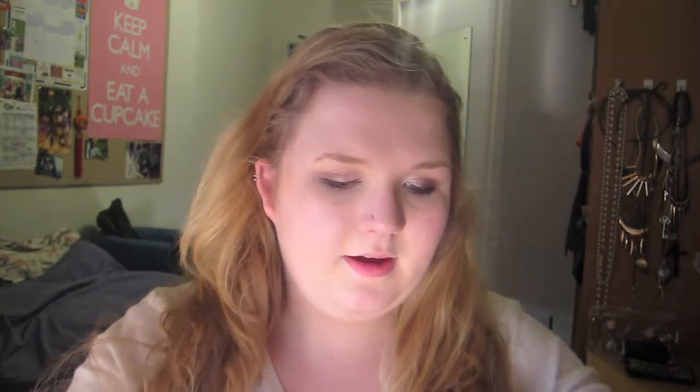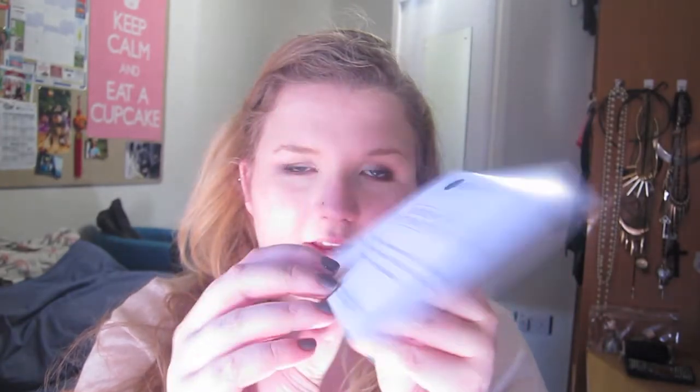It comes with a GlossyBox card offering 20% off selected beauty products at harrods.com with a code on the back. One thing I noticed is they haven't told you what size you've got, and they haven't listed the cost of the full-size products. I don't know if that's something new they're doing because people have been complaining about unequal value boxes, or if it's just for this particular box.